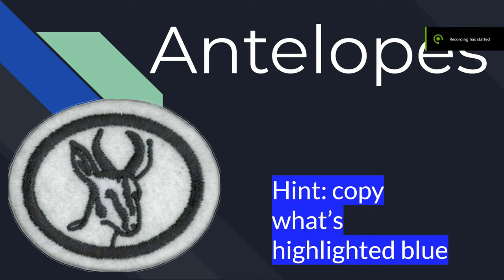Hello guys, welcome back to the channel. I'm Caitlin, and today we are going to be doing the Antelope's Honor. If you're following along, all you gotta do is copy what's highlighted in blue, and once you complete it, you'll get this patch. And later, I'm going to be doing the Antelope's Advanced Honor, so stay tuned. If you haven't already, like, subscribe, hit share, and turn on notifications so you'll never miss another honor.